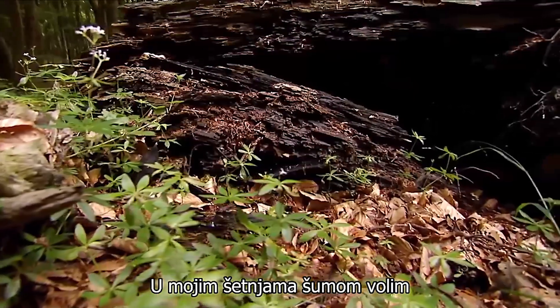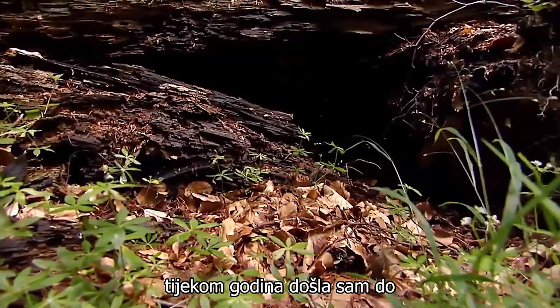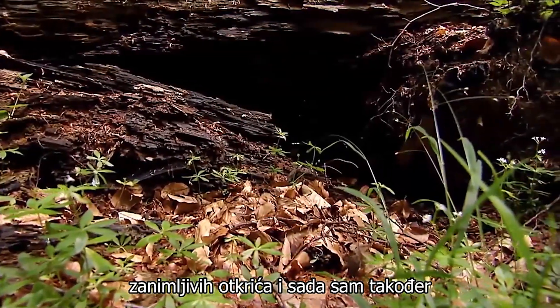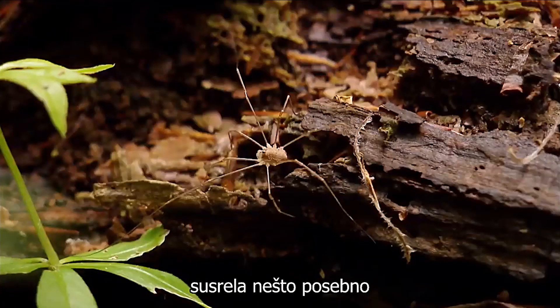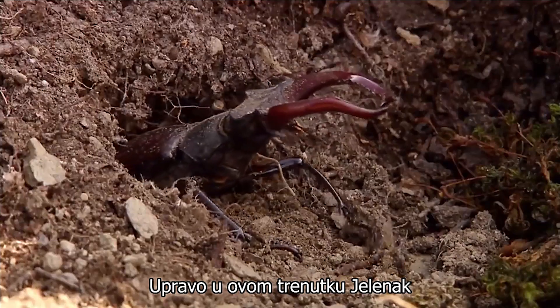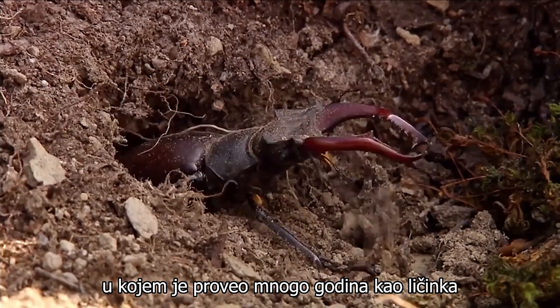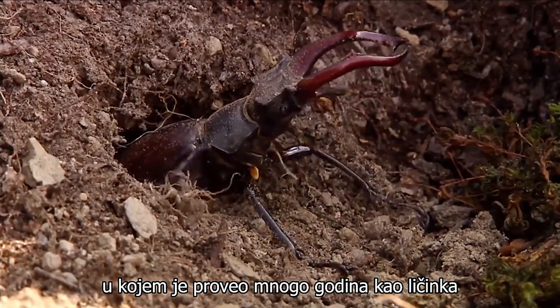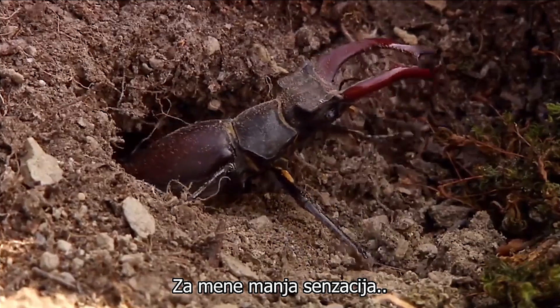On my walks through the forest, I like to rummage around old tree stumps. Over the years I have made some interesting discoveries, and now I also encounter something special. Just at this moment, a stag beetle is leaving his underground nest, in which he spent many years as a larva, to spend a short time as a beetle in the forest — for me, a minor sensation.